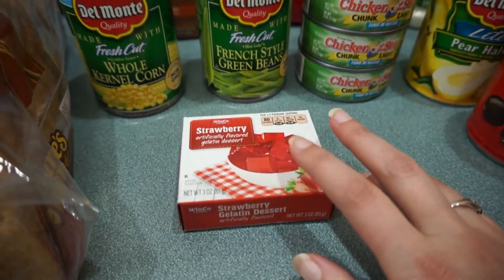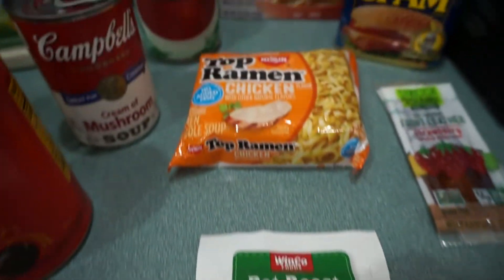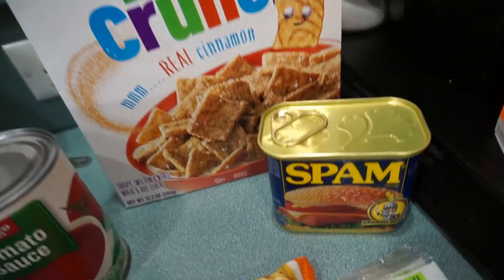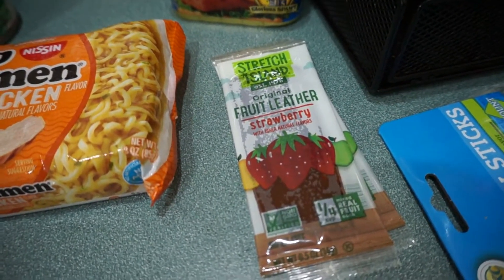Some strawberry Jello for a recipe — you'll be seeing that in an upcoming vlog as well. Pot roast seasoning package, top ramen — these two are for Ryan. Cinnamon Toast Crunch and Spam. Just a couple of my fruit leathers, strawberry — they are so delicious.